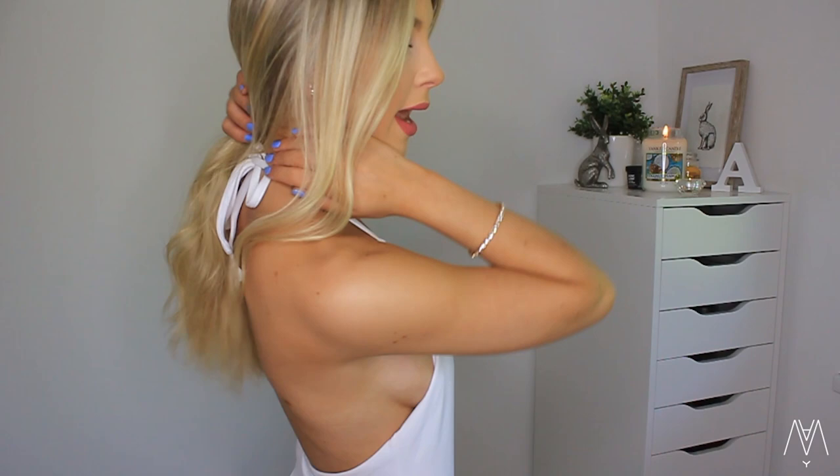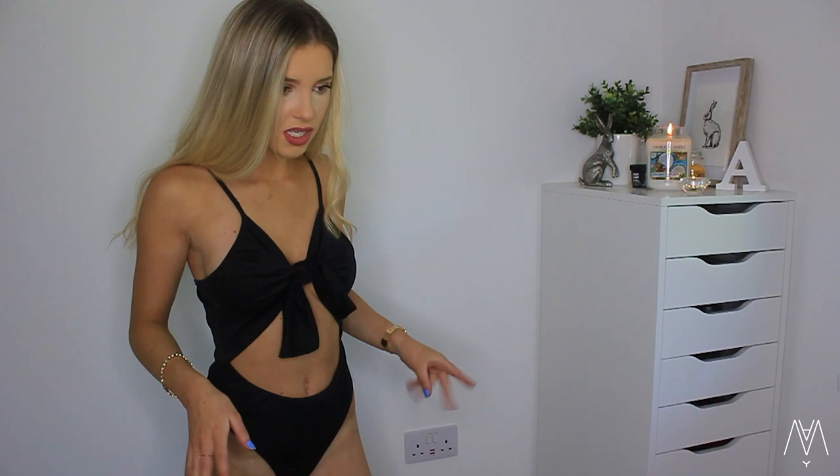I've never come across a bikini like this before. It's adjustable around the neck which is nice. The wine was showing but you can just tuck it in, so it's such a cool design. This is something else - lovely, lovely.